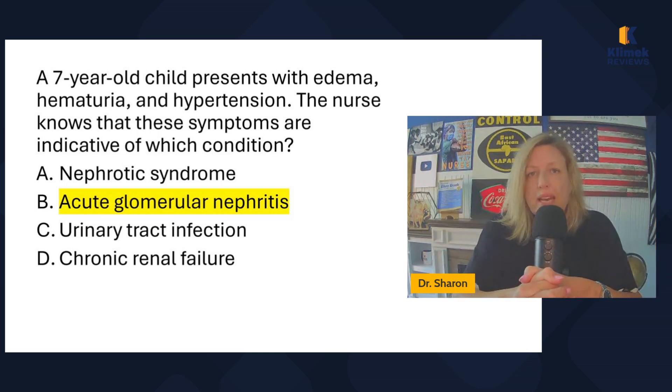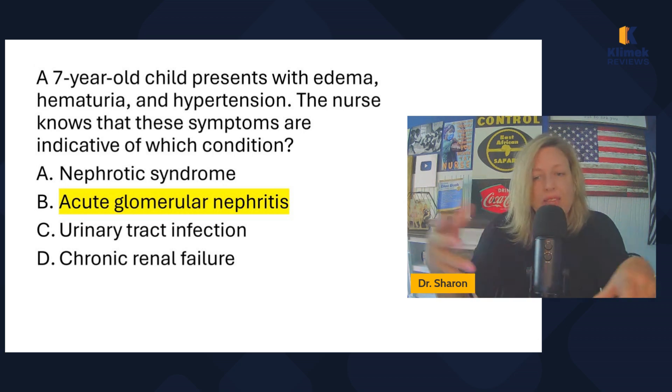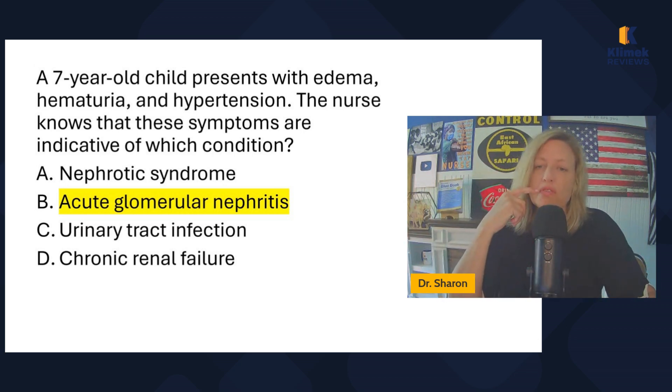But let's say you weren't sure — how could we rule out the other answers? Nephrotic syndrome is a chronic condition, and chronic renal failure is also chronic, so it's unlikely a seven-year-old child has either of those chronic conditions. I would rule out A and D. Then I have to choose between urinary tract infection and acute glomerular nephritis.